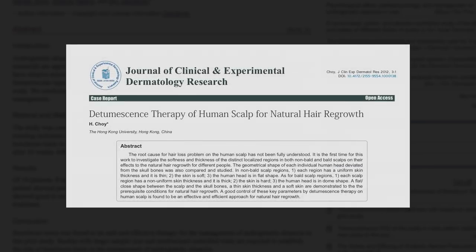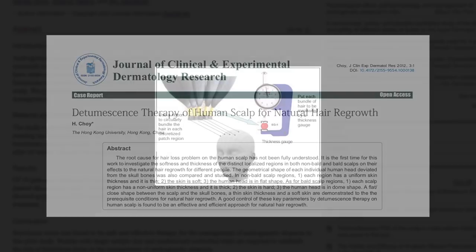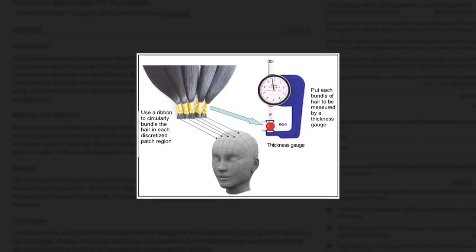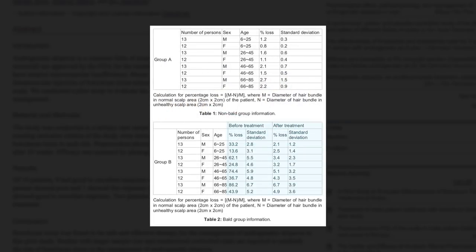The second study, which tests the scalp tension theory, took place in 2012 at the University of Hong Kong. Researchers theorised that by massaging the scalps of participants, they would be able to boost blood flow and reduce the tension. They found that hair thickness was shown to increase with standardised scalp massage, again proving the scalp tension theory of hair loss plays out in real life.